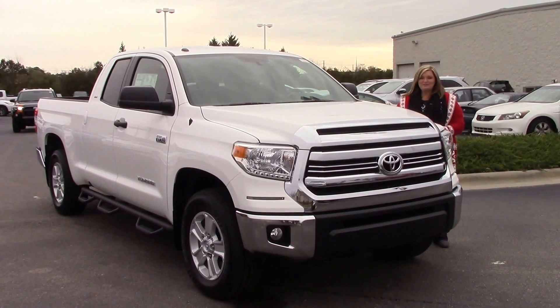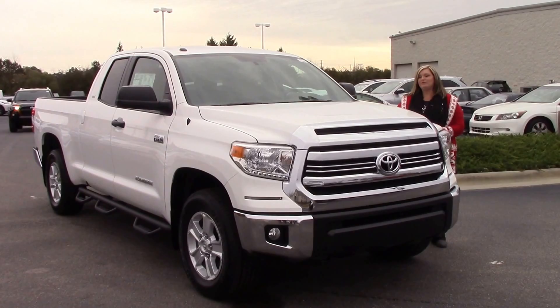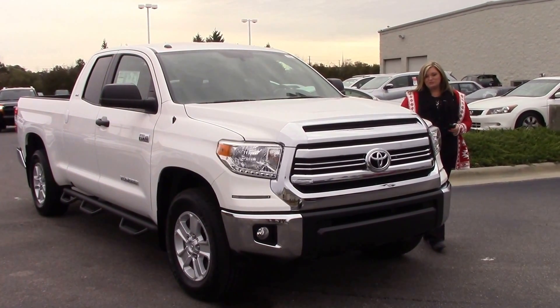Hello, my name is Kim here at Huber Vester Toyota, where today we're talking about stock number TN9930. This is our 2017 Toyota Tundra SR5 in Super White.